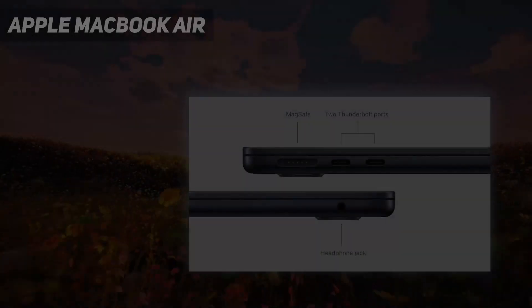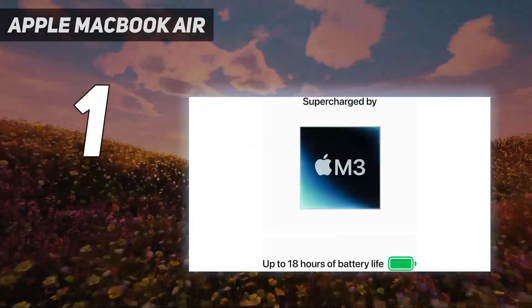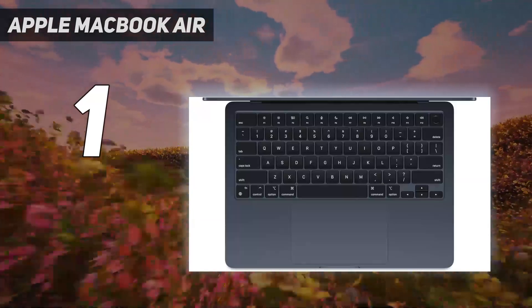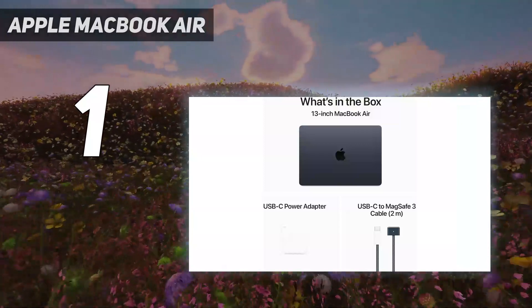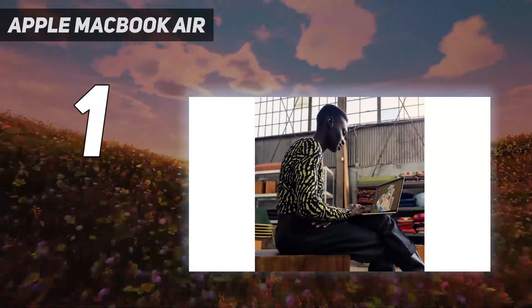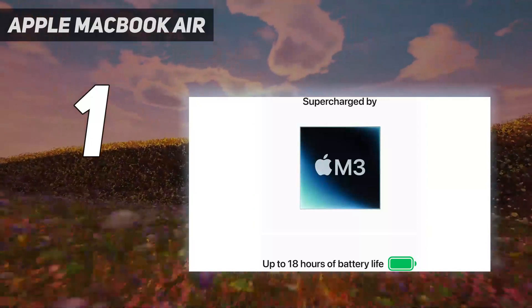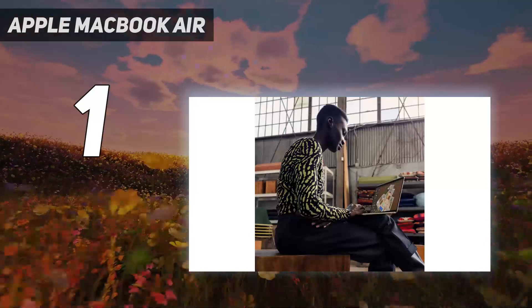And at number 1: the Apple MacBook Air. The Apple MacBook Air M3 2024 emerges as an unparalleled choice for writers, blending state-of-the-art design with functionality. This latest iteration presents a slim, lightweight form factor, enabling writers to easily carry it wherever their stories take them. Its modern aesthetics are complemented by a larger, vibrant display achieved by reducing bezel size, which not only enhances the visual appeal but provides a delightful writing and reading experience.